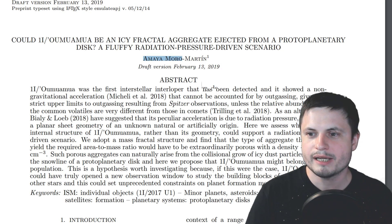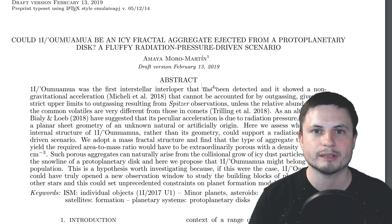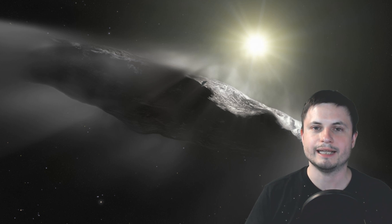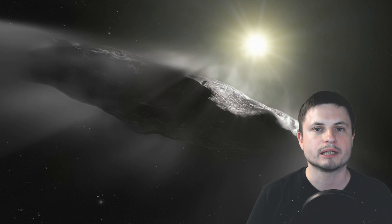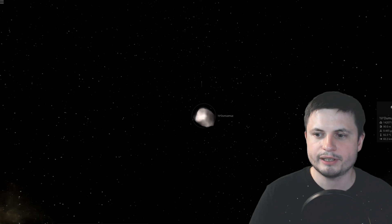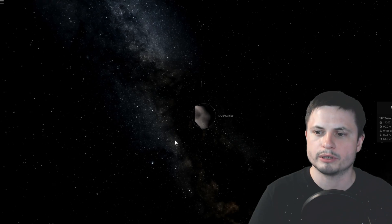The paper was written by one person, Amaya Moro-Martin, on February 13, 2019 — the link is in the description below. What Amaya realized is that when we analyze what's happening to Oumuamua, we made an assumption: we thought that the mass and more specifically the density of this object was around the same as a typical comet, which is usually about one to maybe three grams per centimeter cubed. So in a sense, this object in Universe Sandbox has its density relatively similar to that of a typical asteroid or comet.